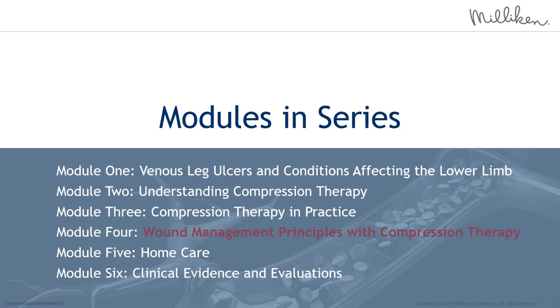Before we begin, we'll touch on some housekeeping. Today's webinar will begin with the presentation followed by a question and answer session. Questions can be submitted at any time during the presentation by clicking on the dialogue bubble icon with Q&A noted and entering your questions. This webinar is being recorded and will be made available after the event on the Milliken Healthcare YouTube page. If at any time the slides stop moving or audio stops, exit out of the Microsoft Teams live event and rejoin.